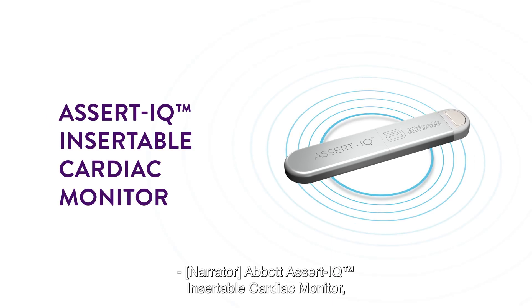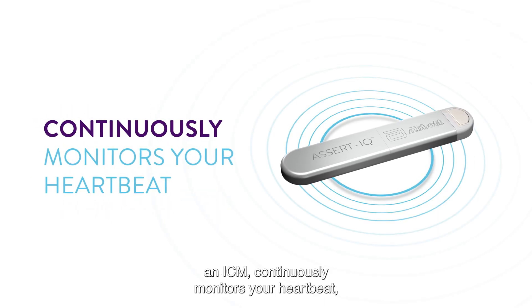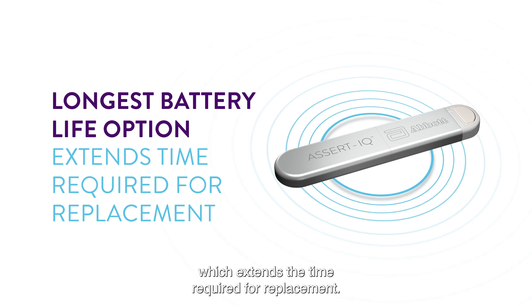Abbott Assert IQ Insertable Cardiac Monitor, an ICM, continuously monitors your heartbeat, also known as your heart rhythm, with the longest-lasting battery life option, which extends the time required for a replacement.